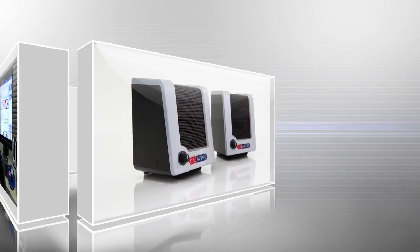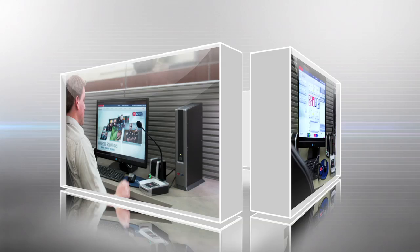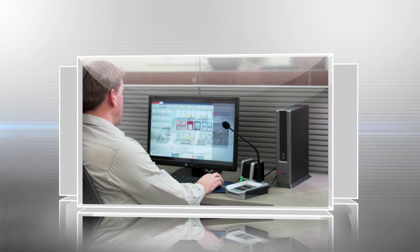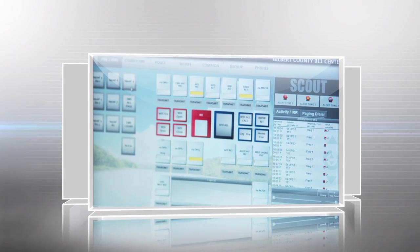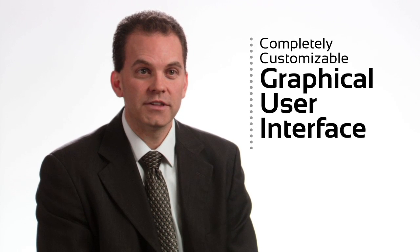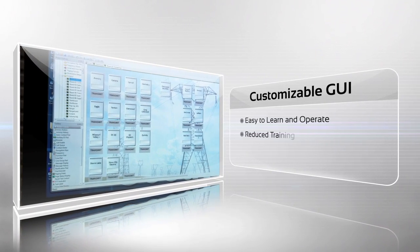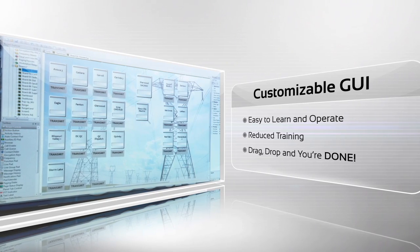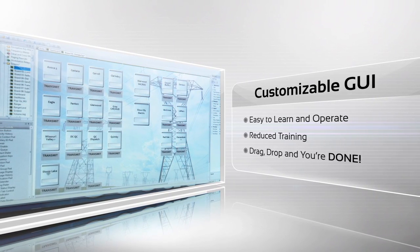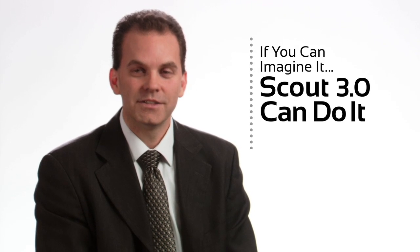With our Scout 3.0 release, we didn't just stop at redesigning the hardware. We set out to enhance every aspect of the dispatcher's experience. One thing our customers tell us over and over is that they love being able to make their screens look any way they want, based on their daily activities and personal preferences. Scout's graphical user interface gives dispatchers the most intuitive, easy-to-learn, and easy-to-use controls. The screens are completely customizable by pad placement, color, and size, to offer unmatched flexibility to the dispatcher. It's as easy as drag, drop, and you're done. If you can imagine it, Scout can do it.